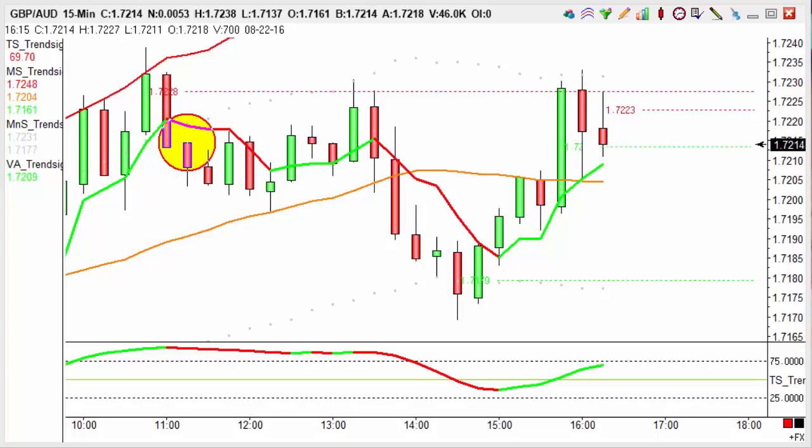Hi guys, my name is Trent Siglo and welcome to the Trade of the Day. Today is Monday the 22nd of August and for the trade of the day today we're looking at the Great British Pound against the Australian dollar on the 50 minute chart.